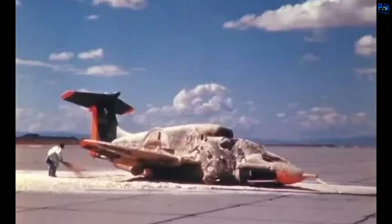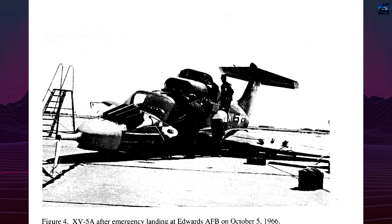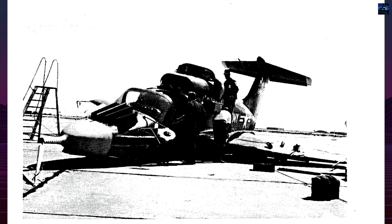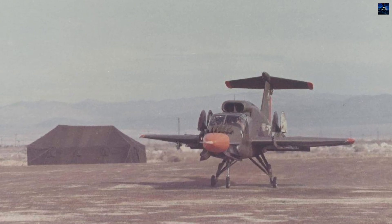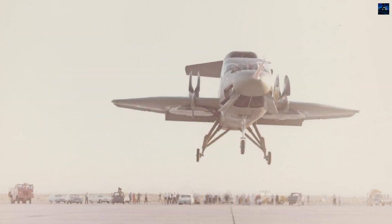The second prototype was damaged on October 5, 1966, during rescue trials when a recovery sling was ingested into a wing fan, resulting in the death of Major David Tittle. Despite these tragedies, the program continued. The damaged second aircraft was rebuilt as the XV-5B, featuring modifications for improved control.